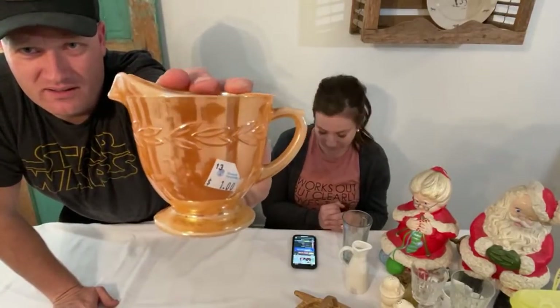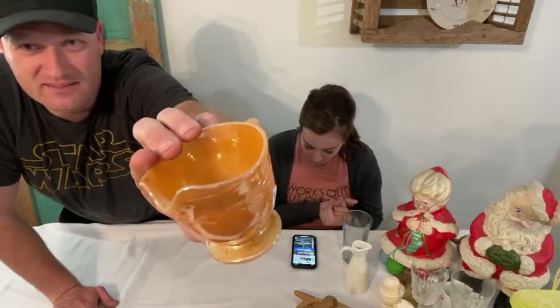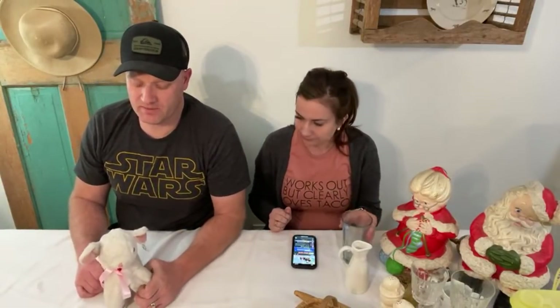We've got peach lusterware — just one offering today. It was a dollar. We didn't find any friends for it. I paid a dollar and I'm going to sell it for 6.95. It's very nostalgic for me because my grandma Taylor had one of these with him on the cross with a green background, and she had awesome style, so I had to buy it.